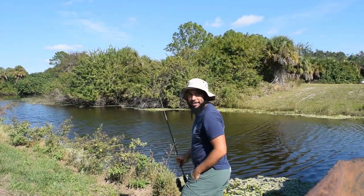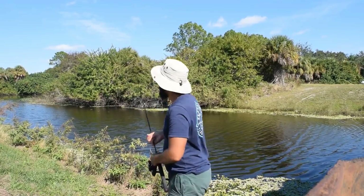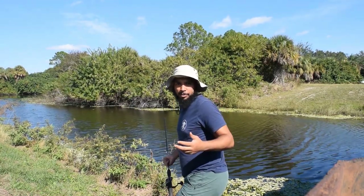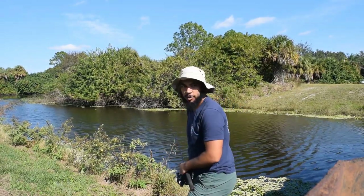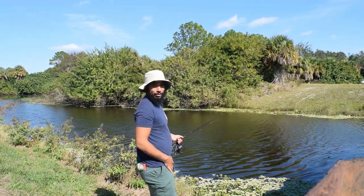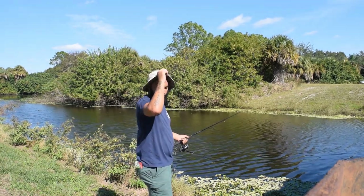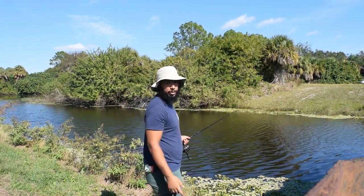All right, so this is going to be our last cast, then we're going to head down towards the newer bridge. The water's a little bit shallower over there, but hopefully it's warm and a little bit more active. It seems like it's run out over here — at least we got that one. It was a decent size. I don't have a scale on me, but it was a pretty good size — a lot larger than I was expecting.